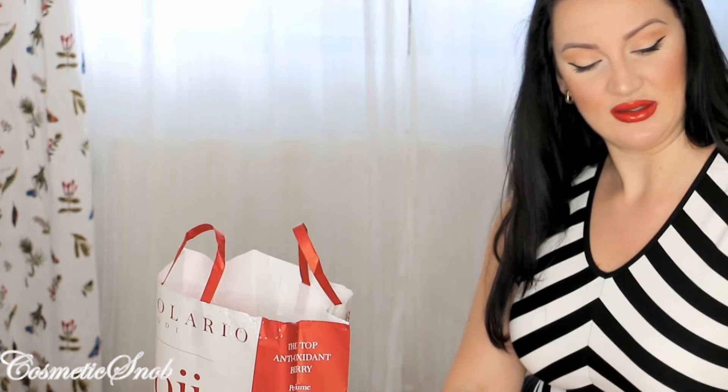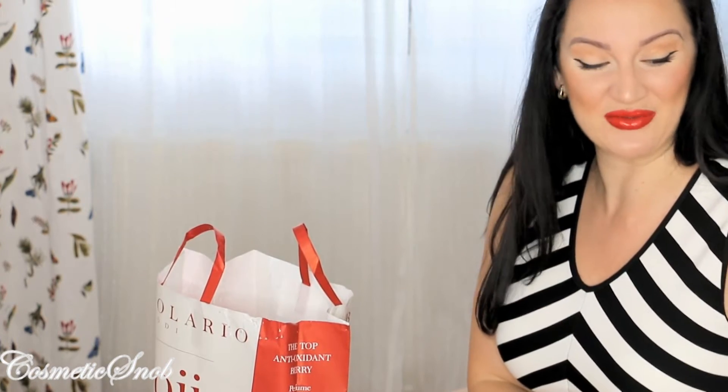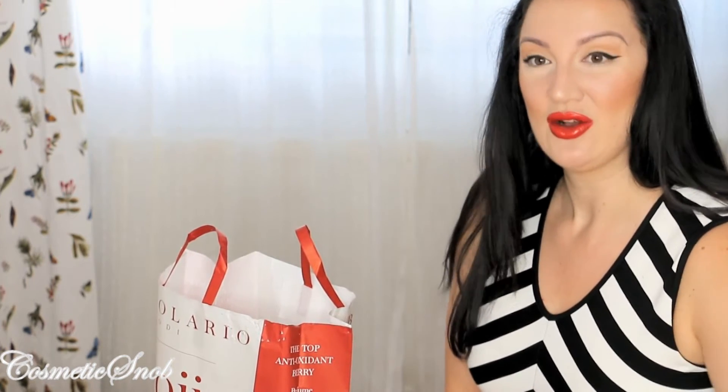I also got a second Glow Kit as a birthday present for one of my friends. I can't wait to give it to her. On to my drugstore haul.